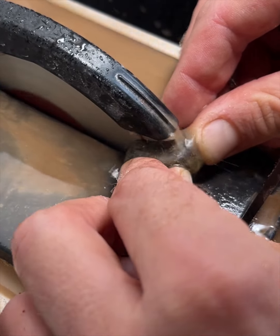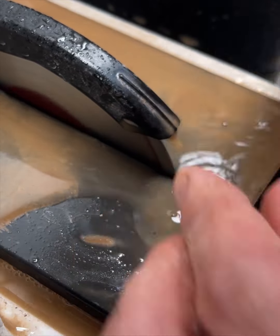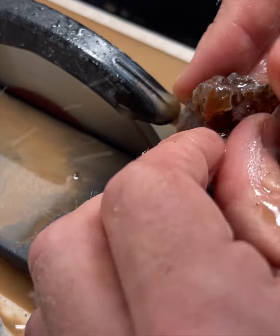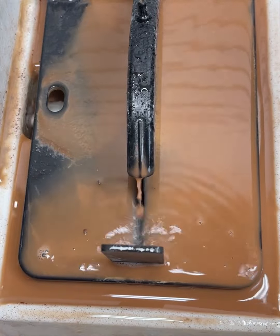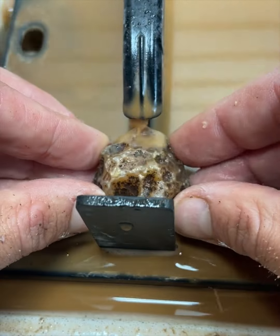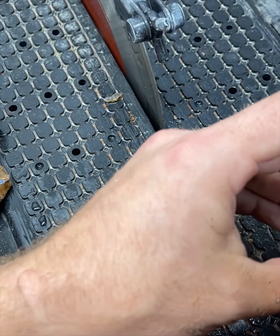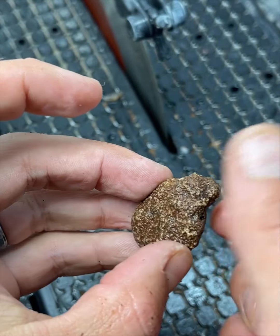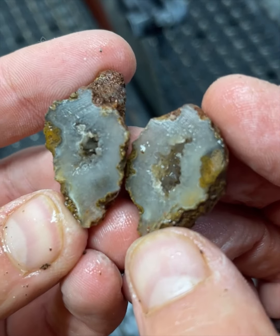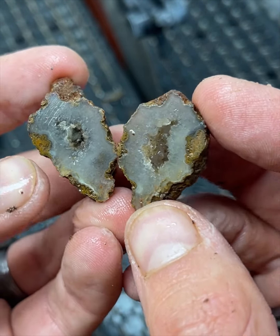Oh my god. Out of all of those, there were two that cut super super quick — these two right here. I bet they're gunky like the others... but it was not gunky, it was a geode! I'd say it's a quartz geode — quartz nodule with geode. I don't see much for bands technically, but still.